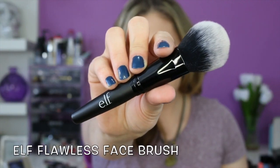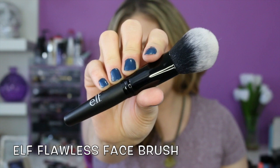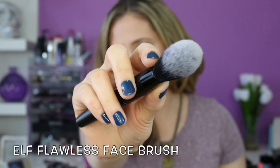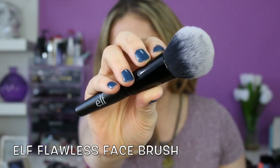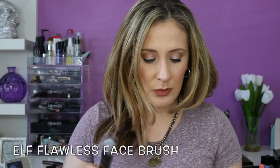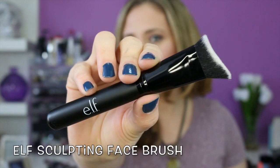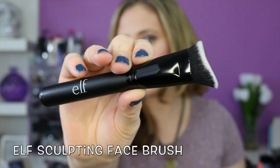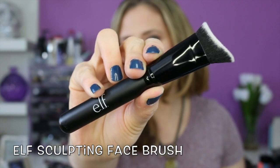So I got a couple of their new brushes. I love e.l.f. brushes, especially the studio line — they're some of my favorites and I use them all the time. This first one is called the flawless face brush. The only thing is they did not write that anywhere on the brush, which would have been nice. It's very tapered at the ferrule and it looks very interesting. This one is the sculpting face brush and has a very interesting shape — it would be a good brush for cream contouring.